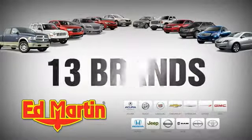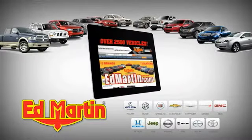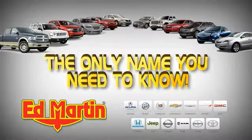Seven locations, 13 brands, over 2500 new and used vehicles online at EdMartin.com. Ed Martin is the only name you need to know.